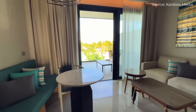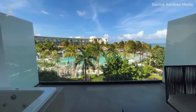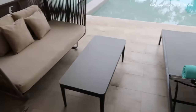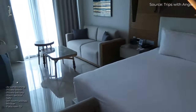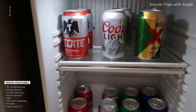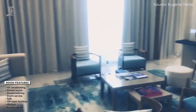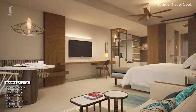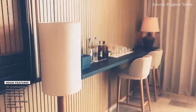Sliding glass doors lead out to private balconies, equipped with either whirlpool tubs, or, in the case of the Junior Suite Swim-Out units, access to a swim-out pool shared with neighboring guests. Amenities found across all Haven Riviera Cancun rooms include Nespresso coffee makers, mini bars, safes that are big enough to fit laptops, 50-inch flat-screen TVs with satellite cable, free Wi-Fi, and clothing steamers. Welcome bottles of mezcal are a nice touch.